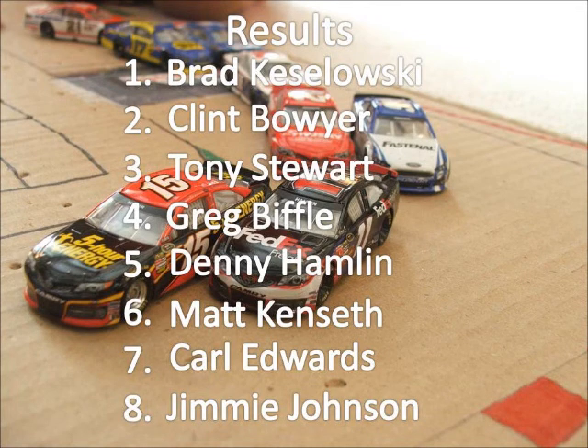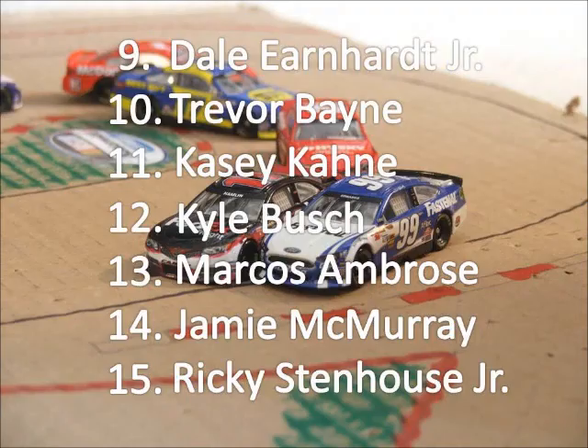Here's a look at the results. Brad Keselowski comes home with a victory. Clint Boyer and Tony Stewart finish 2nd and 3rd — both of those drivers really needed these finishes. Denny Hamlin was the points leader coming in and should still be the points leader there in 5th. Trevor Bayne moves up to 10th on the final lap of mayhem.